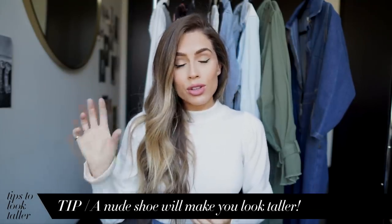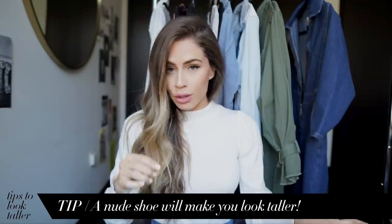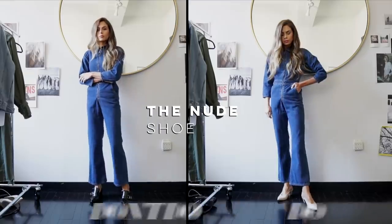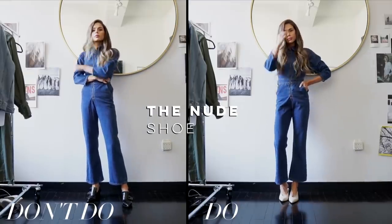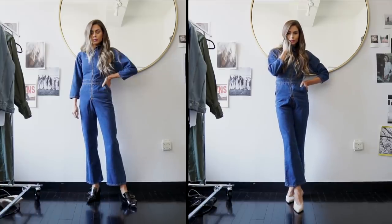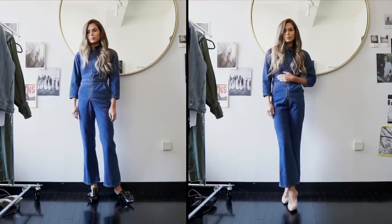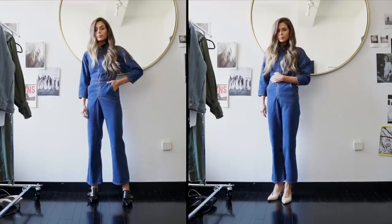Now we're going to talk about shoes. A nude shoe is going to make you look taller versus a plain black shoe because it is skin tone — especially something with a little bit of a heel — it'll make you look longer because your eye doesn't go directly to the floor and doesn't stop your leg right where the black starts. If you're wearing a pencil skirt or a mid-length tighter dress, I always recommend doing a nude shoe because it just makes your legs look so much longer.